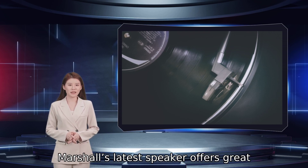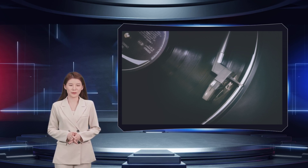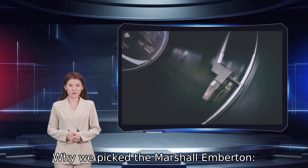Why should you buy this? Marshall's latest speaker offers great sound and strong battery life. Who's it for? People looking for the best sound in a small package. Why we picked the Marshall Emberton.